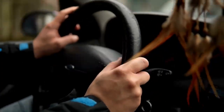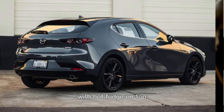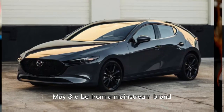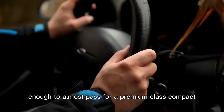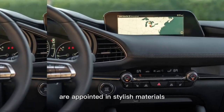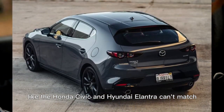2024 Mazda 3. The 2024 Mazda 3 is for people who like their ice cream with hot fudge on top. The 3 may be from a mainstream brand, but it's sweetened up enough to almost pass for a premium class compact. The interiors of the top trims are appointed in stylish materials that convey a sense of quality that competitors like the Honda Civic and Hyundai Elantra can't match.